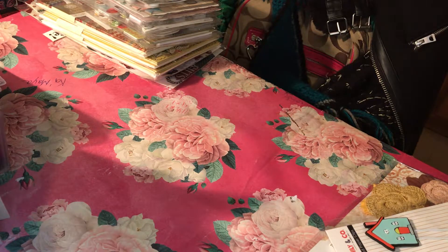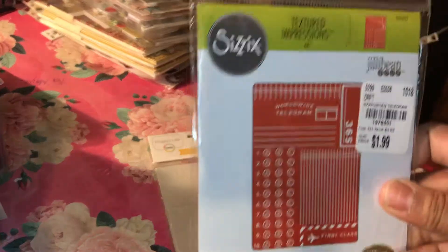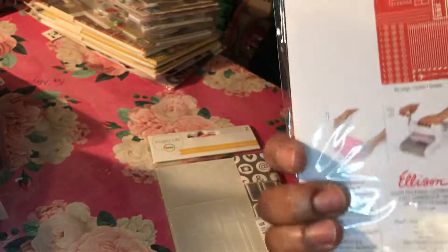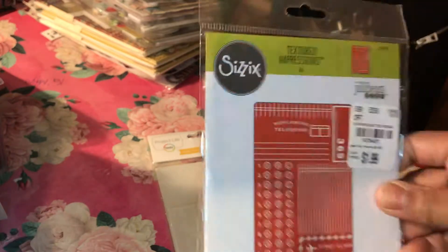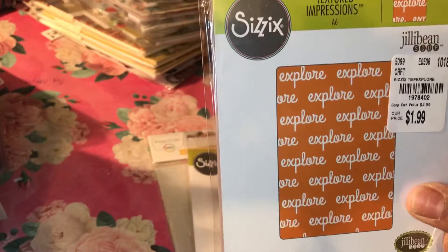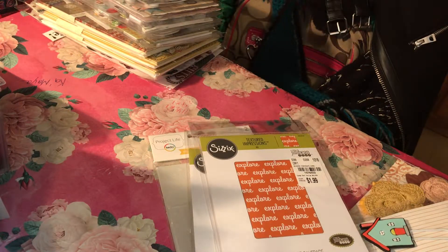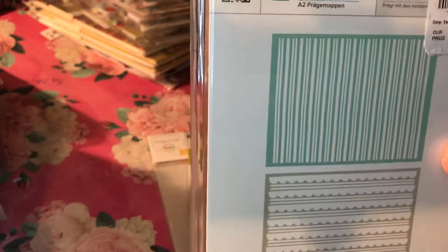I got a couple of embossing folders — this one and this one; the front is better. This one was cute. This other one actually came with two embossing folders, two background design embossing folders, which are great.